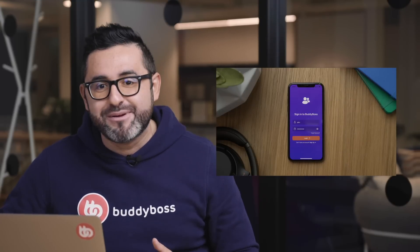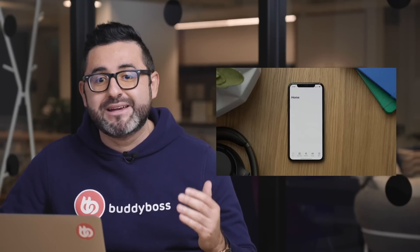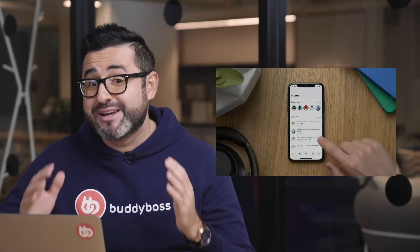And Michael, CTO and co-founder of BuddyBoss, will give you a tour of the BuddyBoss app. He'll go through the features and explain how it all works. And you'll also get to download the demo into your phone and try it out yourself.